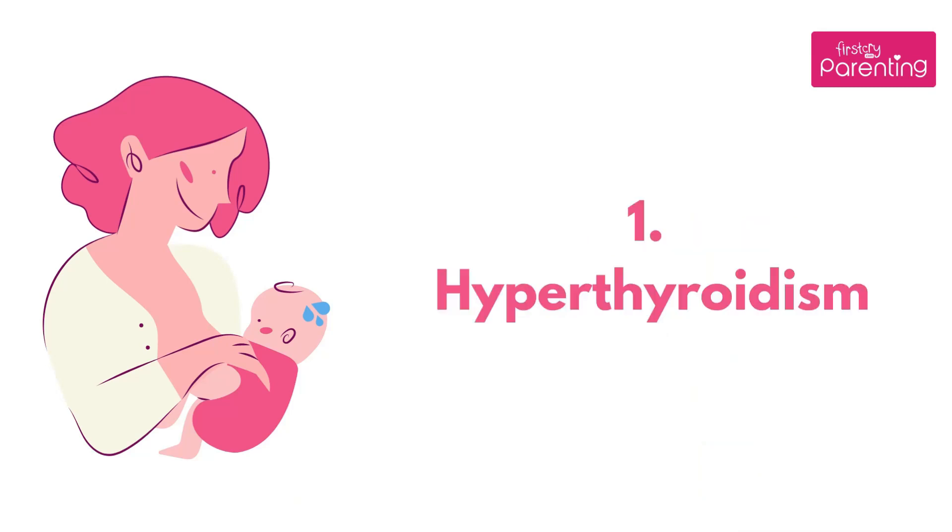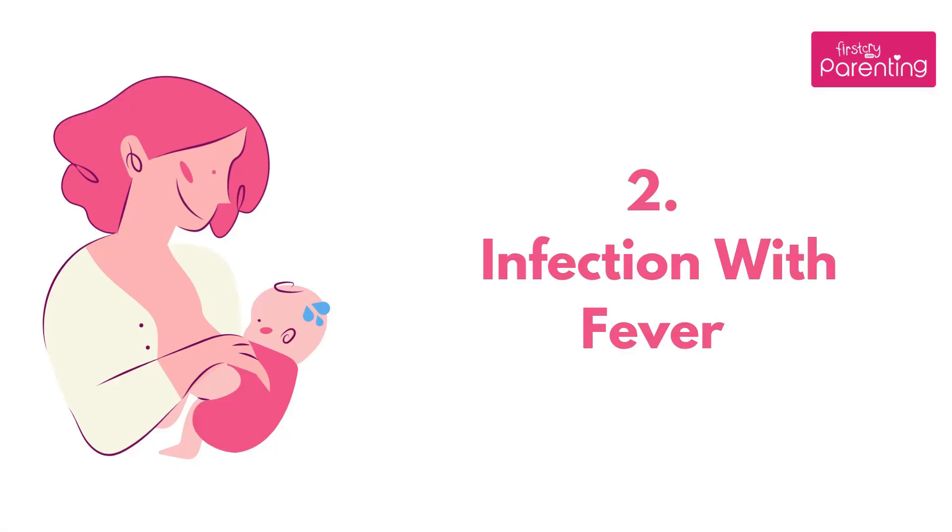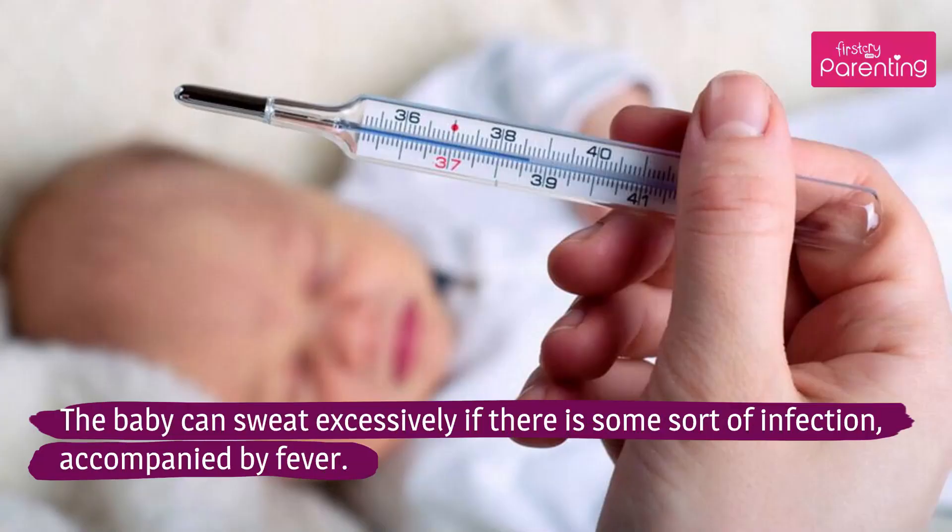Hyperthyroidism: An overactive thyroid gland or hyperthyroidism can cause excessive sweating. Infection with Fever: The baby can sweat excessively if there is some sort of infection, accompanied by fever.